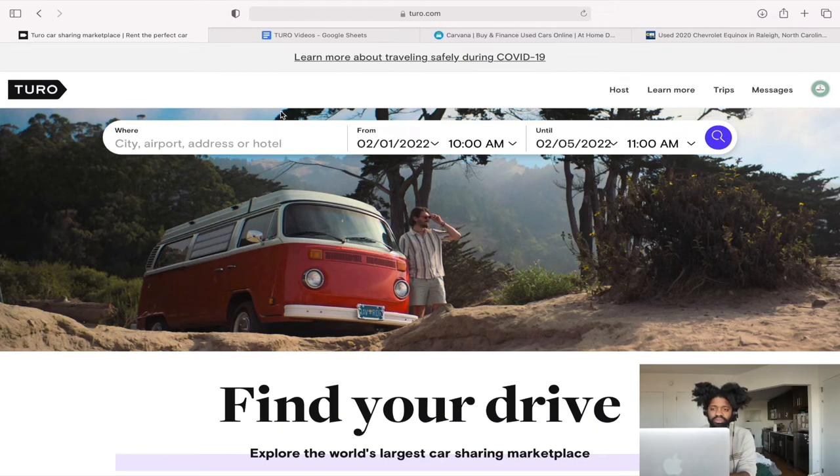The first thing I do is pull up the Turo website and change the date to something in the future — probably a couple of months out. Right now I have February 1st to February 5th of next year. There are two reasons I do that: first, to see cars that are already booked out, and second, because there's an option for Turo hosts to limit their car to more than one day, so I put four or five days instead of just one.